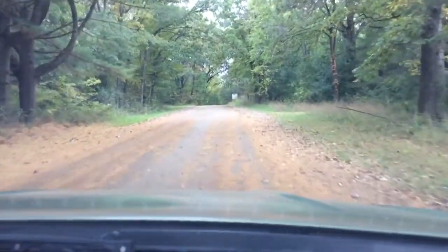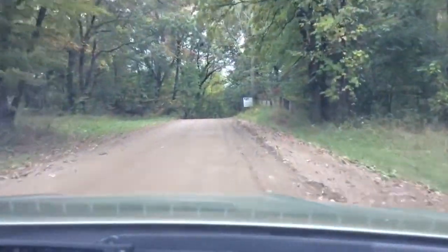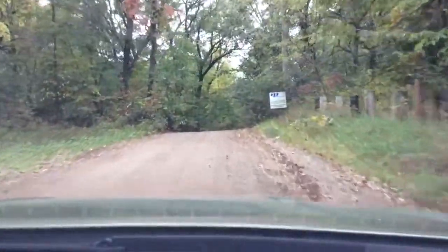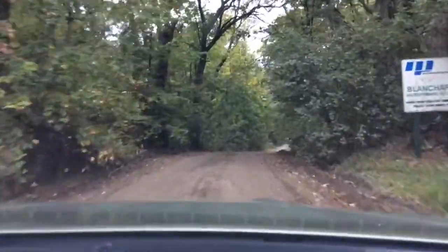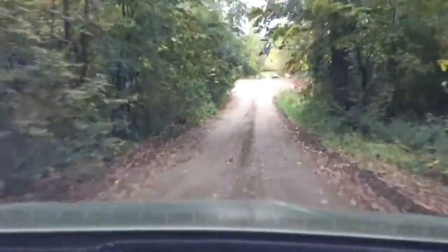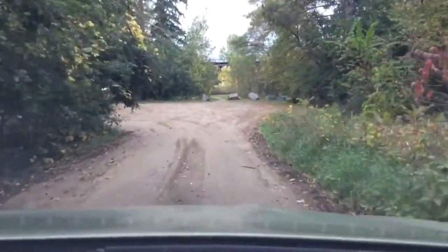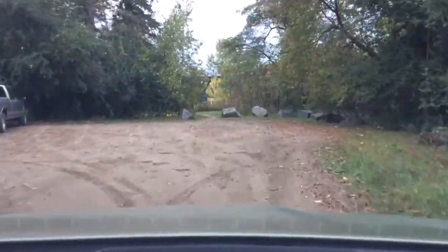Now we got off the freeway in Royalton and we are going down to the Mississippi River to start looking for some cross rocks. It looks so beautiful, the drive down here on the dirt road, and you come out into this nice clearing with a beautiful view of the old railroad bridge, which is now part of the Sioux Line bike trail, and the dam.